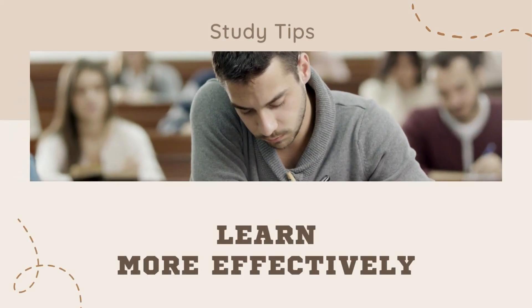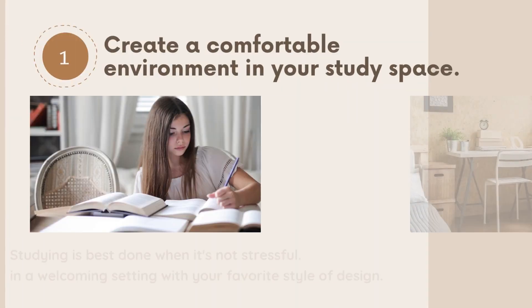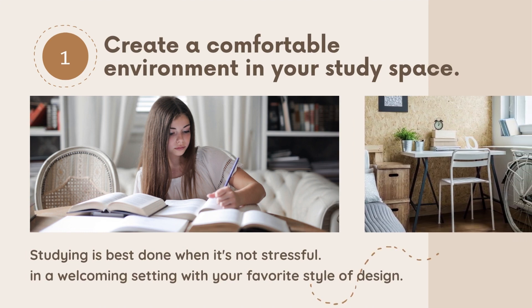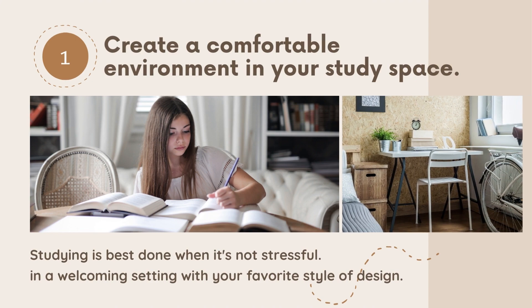How to Learn More Effectively. First, make your study room as comfortable as possible. Sometimes studying can be stressful, so it's best done in a cozy place with decor that appeals to you.